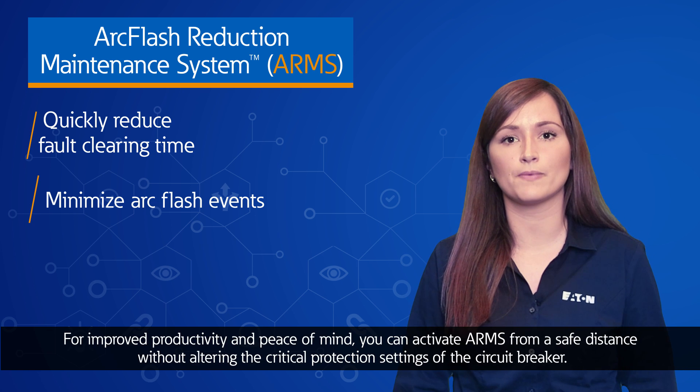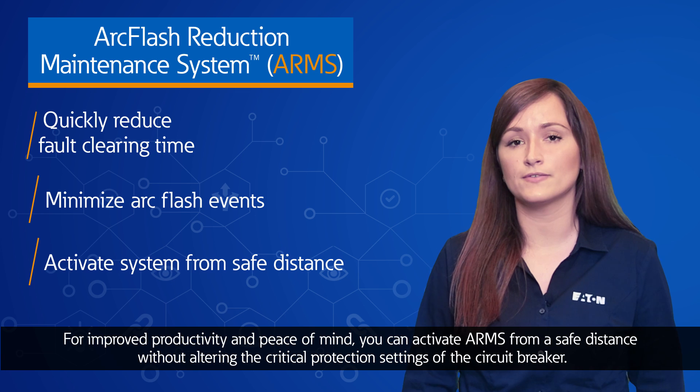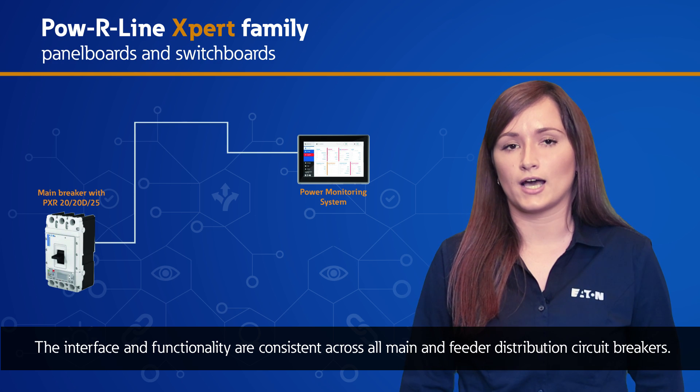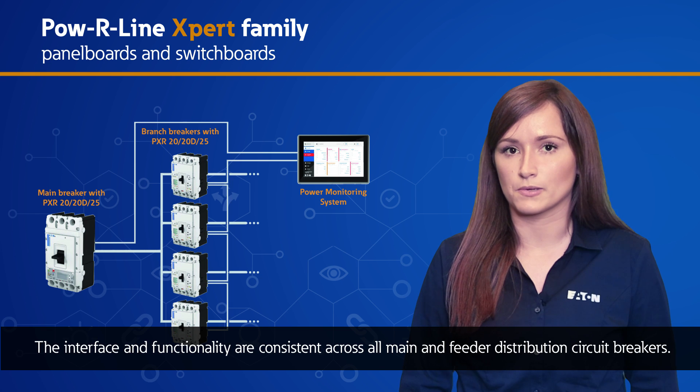For improved productivity and peace of mind, you can activate ARMS from a safe distance without altering the critical protection settings of the circuit breaker. The interface and functionality are consistent across all main and feeder distribution circuit breakers.